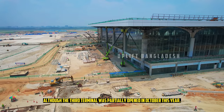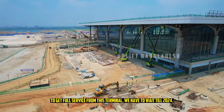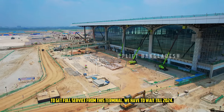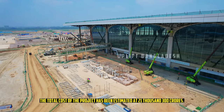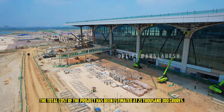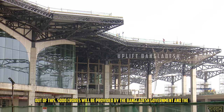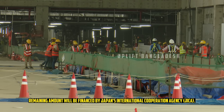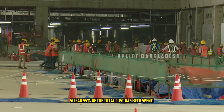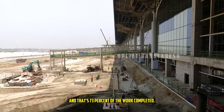Although the third terminal will be partially opened in October this year, to get full service from this terminal we have to wait until 2024. The total cost of the project has been estimated at 21,300 crores, of which 5,000 crores will be provided by the Bangladesh government and the remaining amount financed by Japan's International Cooperation Agency, JICA. So far, 55% of the total cost has been spent, corresponding to 73% of the work completed.